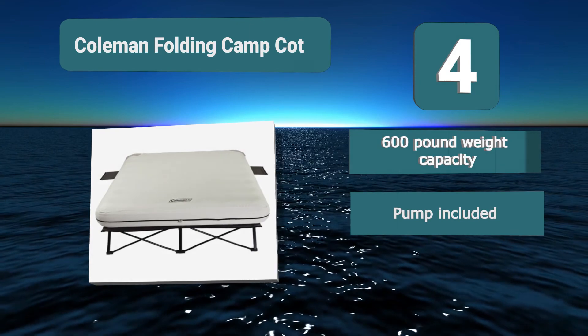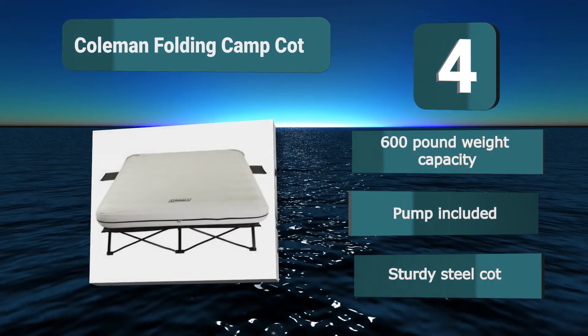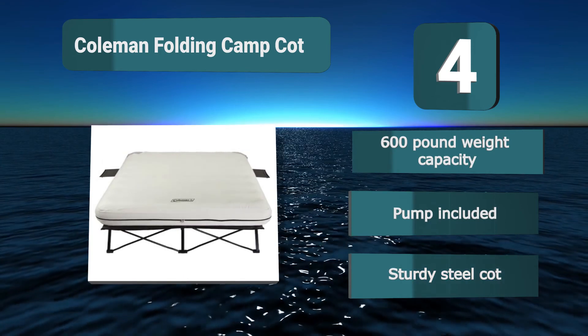Key features: Well-designed coil construction, 600-pound weight capacity, pump included, sturdy steel construction.